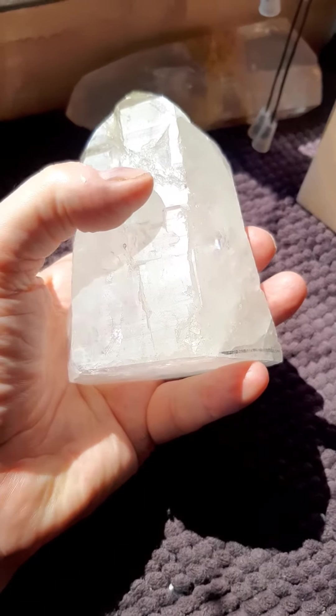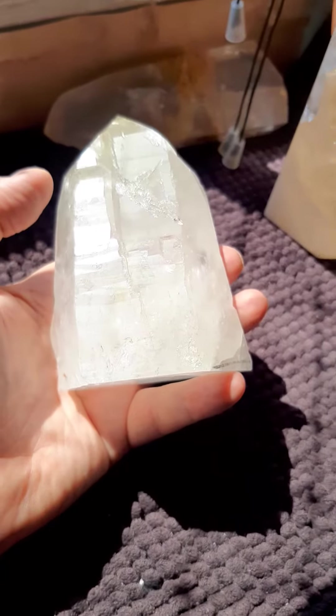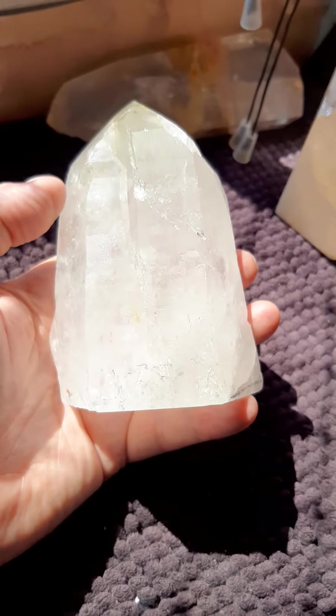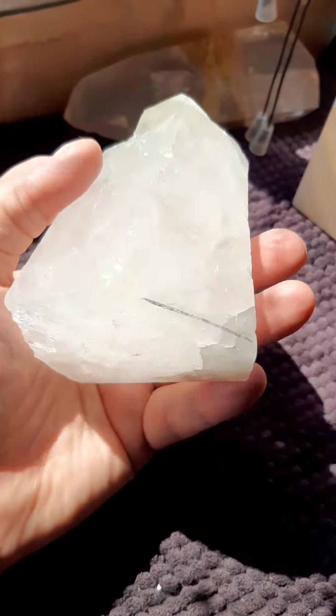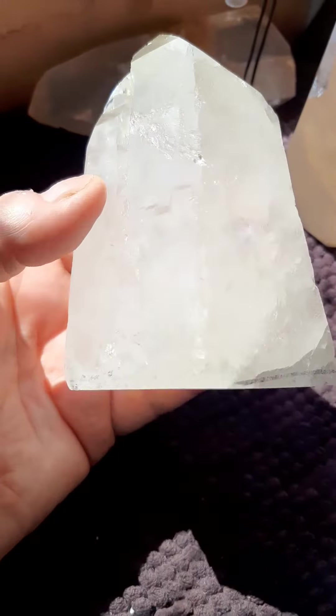You see that mark? Now this crystal is 702 grams, or a little over 1½ pounds. It's 4½ inches tall by 3¼ inches by 2 inches. And it's 90% natural — I just touched up the damaged parts.